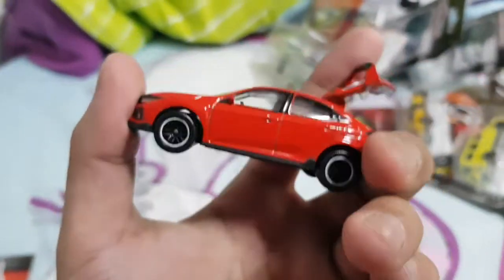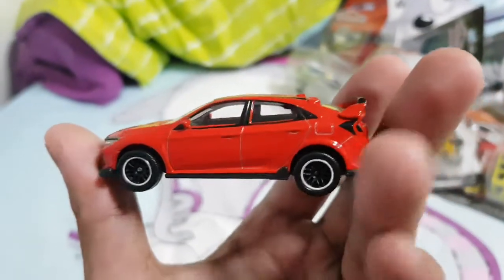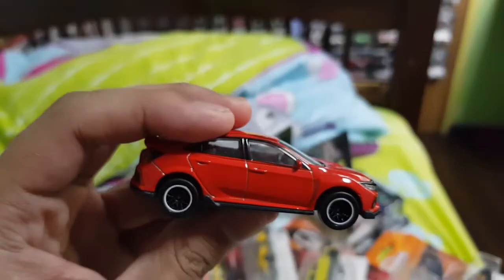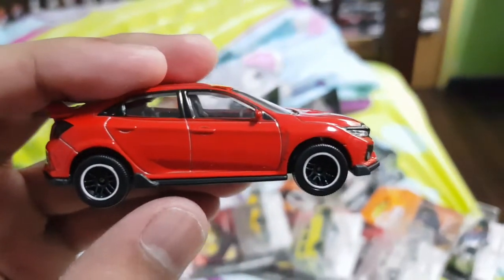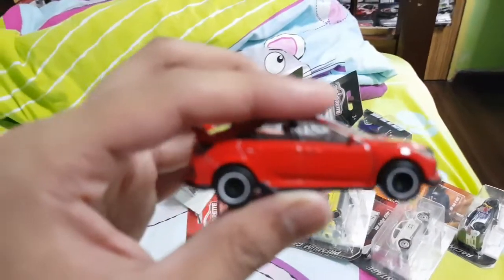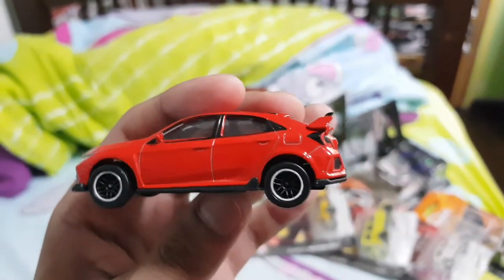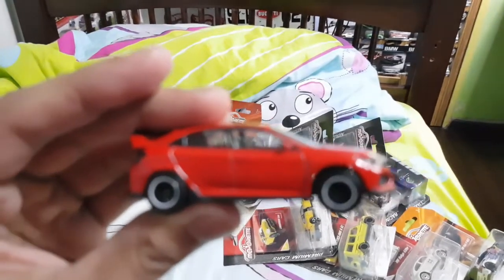I don't really see anything wrong with this car. Maybe some people will think that Majorette cars are usually big, but in terms of proportion, I think it looks like a real Honda Civic Type R. Maybe it's a bit too Baja-looking because they have to make room for the suspensions — the wheels are slightly higher than they should be in real life. But I think it's not too off and it looks pretty alright.